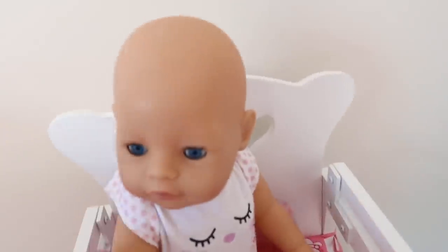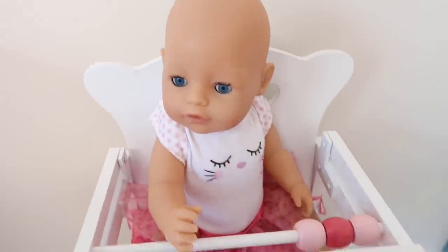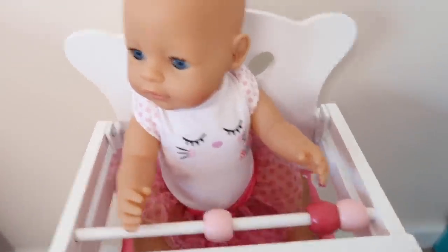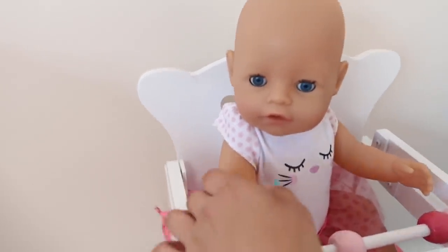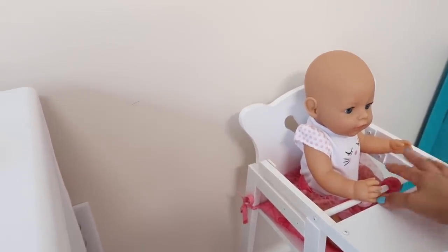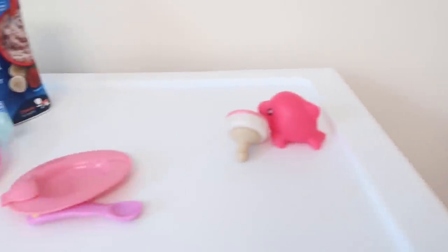All right, let's take you to your high chair and feed you some breakfast. We're gonna put her in the high chair. She's gonna sit right here and she can play with this little toy thing that came with this high chair. This high chair is so cute!